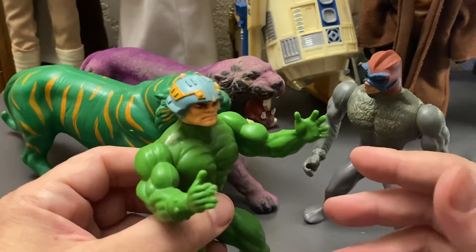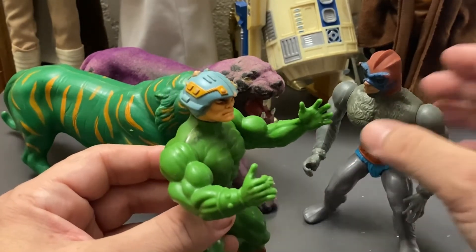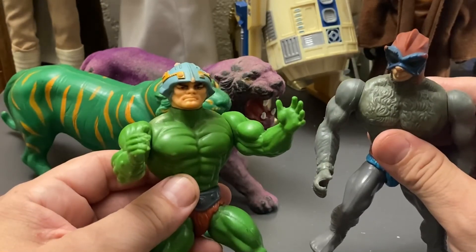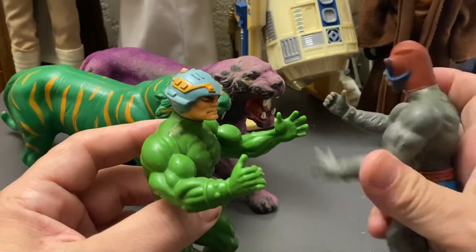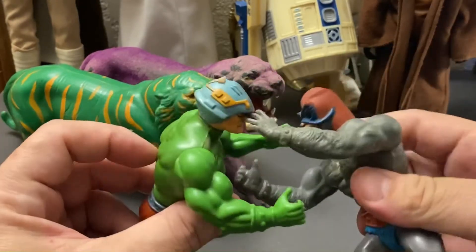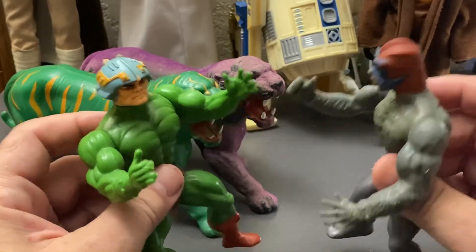I used to play with these guys when the ditches in my neighborhood would get flooded with water when I was a kid. Believe it or not, I'd jump in those ditches with my He-Man figures and just start swimming around, playing with them and fighting them.